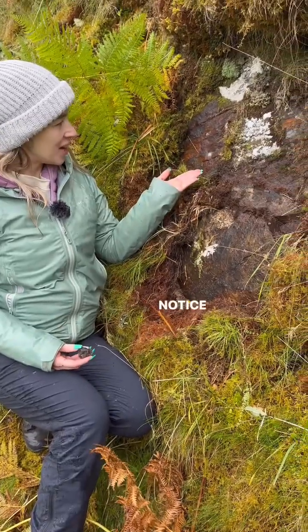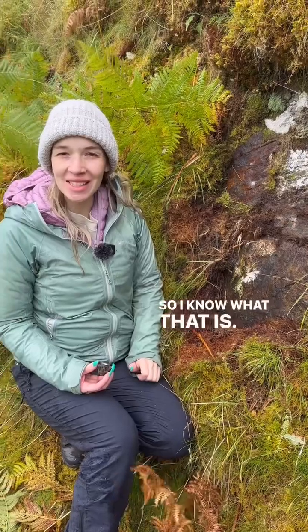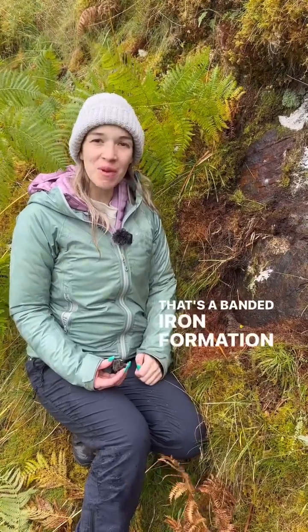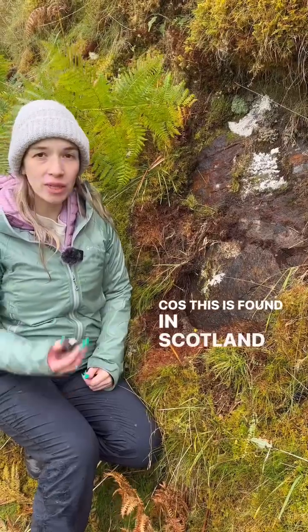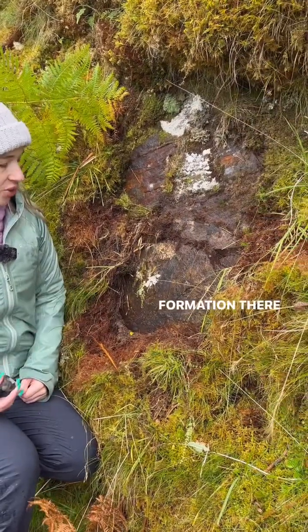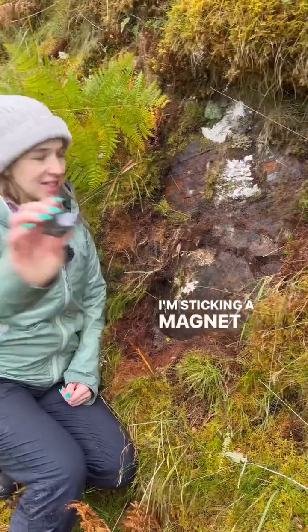You see this rock here? Notice the iron stain in colour about it. Do you want to know what that is? That's a banded iron formation and we're going to talk about how this forms, because this is found in Scotland and it's the only magnetic formation there is in the whole UK. Look at that — I'm sticking a magnet to it right now.